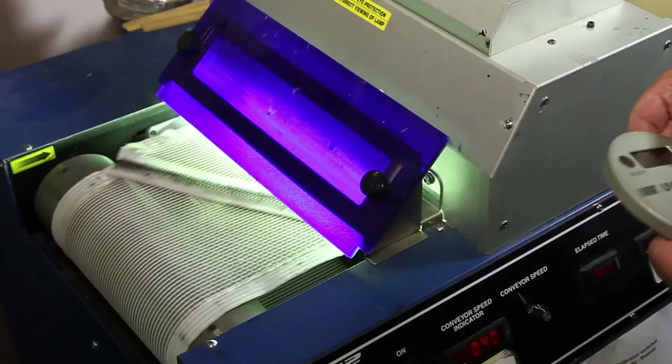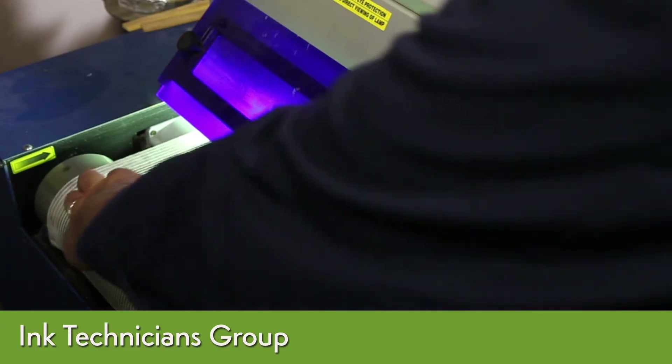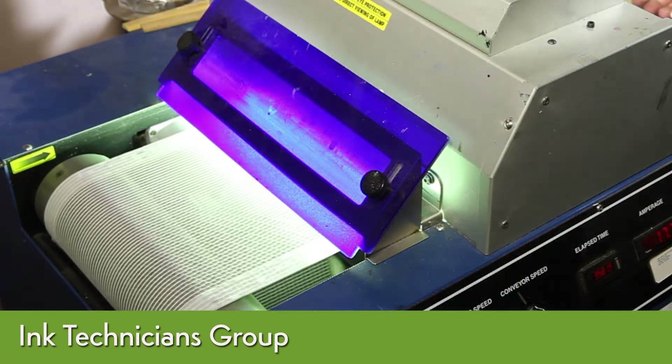NAZDAR technicians can help printers achieve improved efficiency with UV curing system measurement and analysis, as well as training on UV system maintenance.